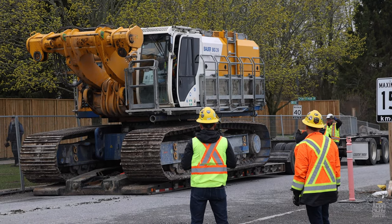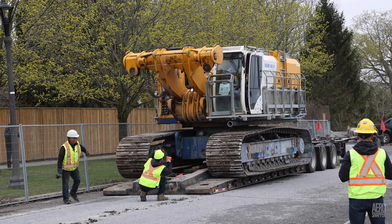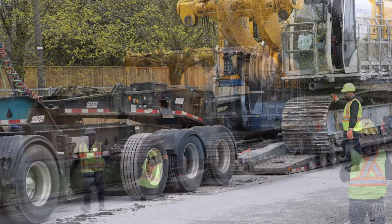Weighing some 120,000 pounds, the rig required a specialist trailer which separated in the middle to allow loading.